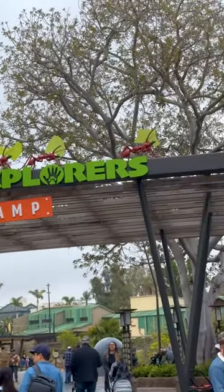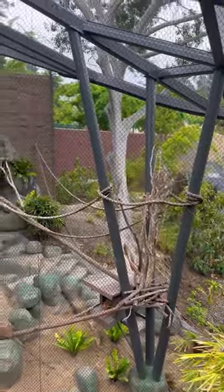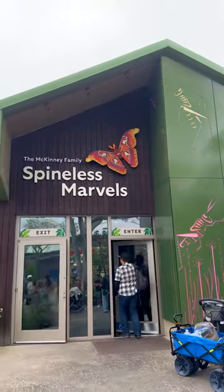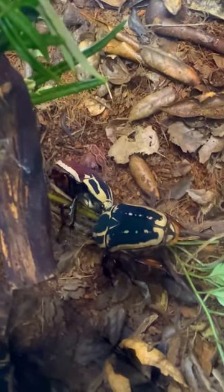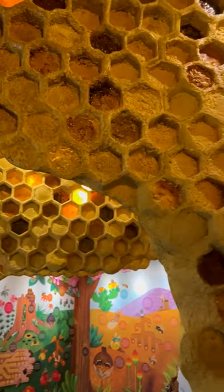Wildlife Explorers Base Camp is the newest section of San Diego Zoo, just opened in 2022. Taking the place of the old children's zoo, this seeks to reinvent the wheel and make a new type of children's zoo that's interactive and fun for not only kids, but adults as well.